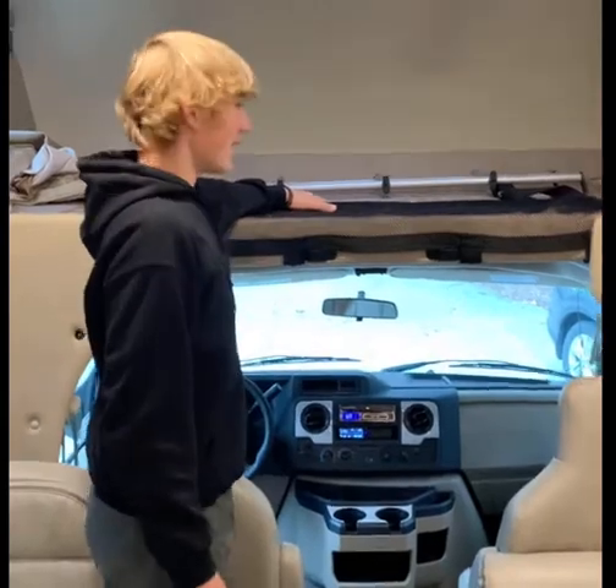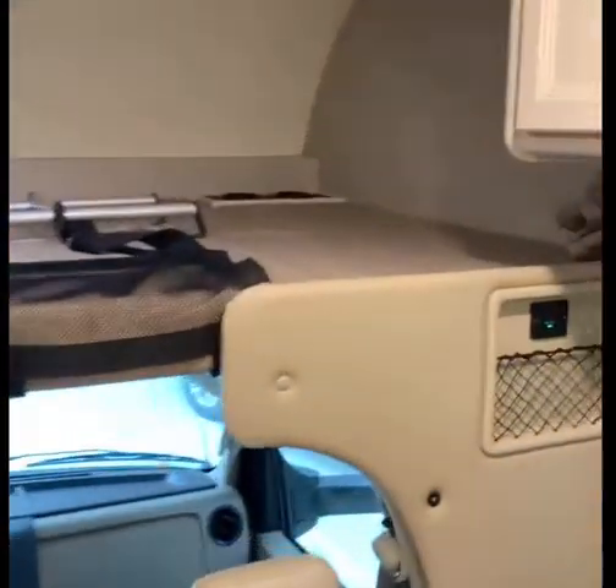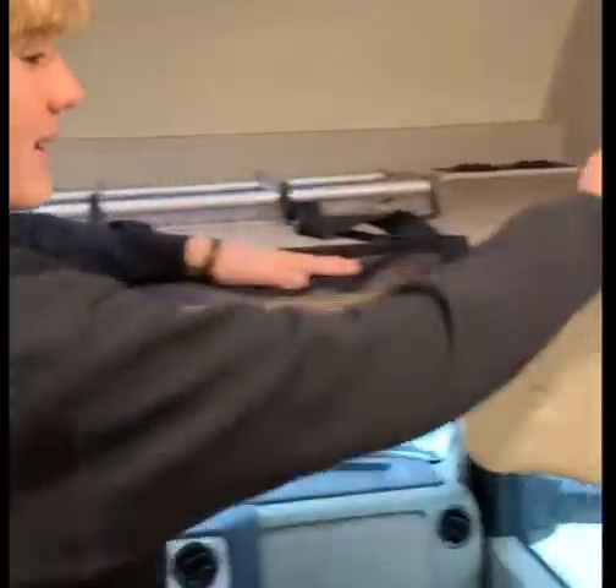Here on this motorhome is insane. First of all, we have an overhead bunk. The capacity of this is 500 pounds — that's a lot of people! Show them the secret storage compartment right here. It's pretty sick.